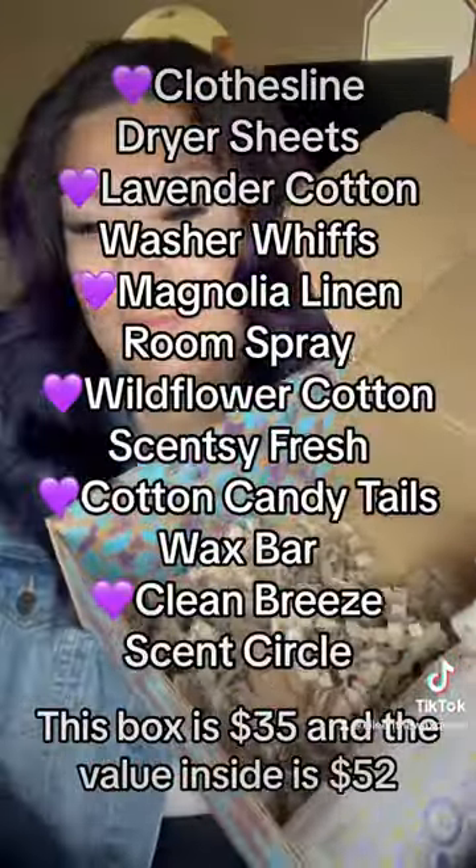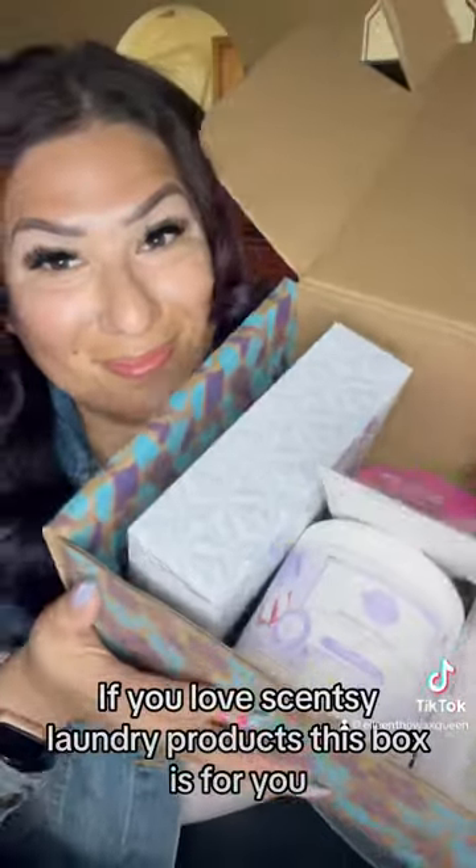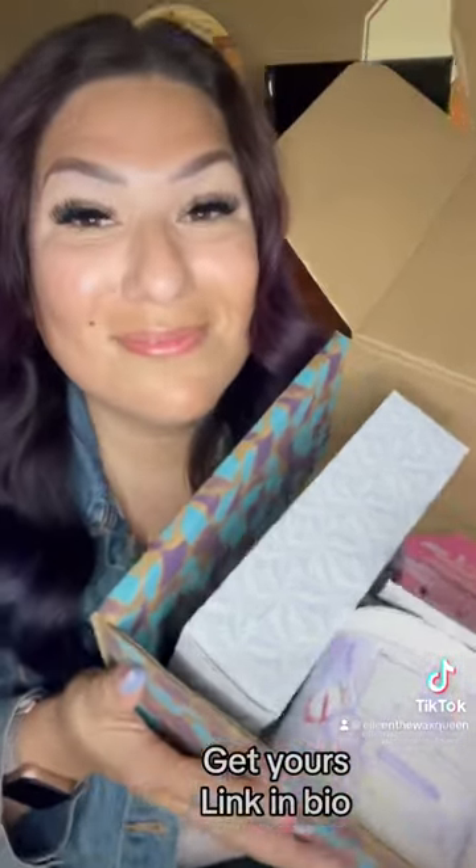This box is $35 and the value inside is $52. This Whiff Box is available now. If you love Scentsy laundry products, this box is for you. Get yours — link in bio.